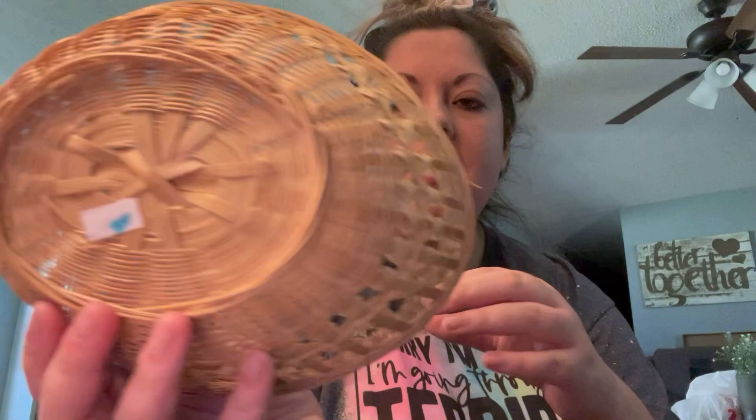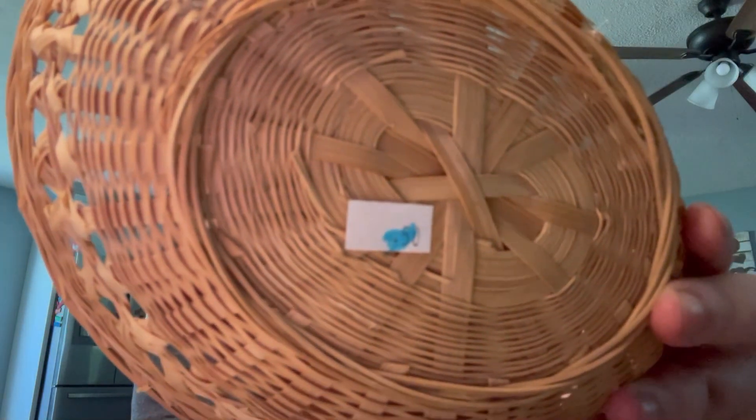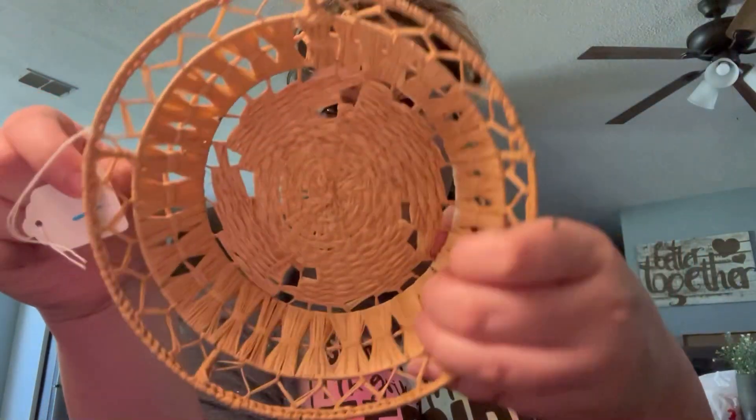I found this little tray that can be a catch-all for somebody's bedroom or something. This day that I went, all the blue tags were 50% off — so the tag says 50 cents, but I paid a quarter. Also a blue tag item for 75 cents, so I paid half. Very cute, I love the size.